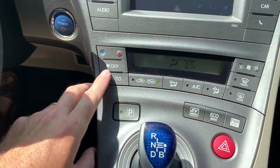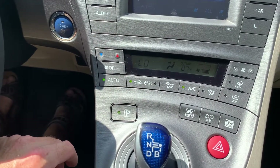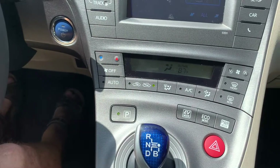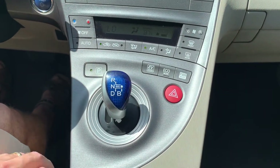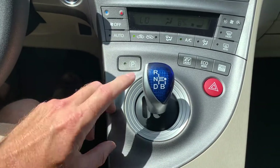We're just going to bounce down here to your climate control. I can set that for automatic and it'll keep blowing, or I can turn it off. You can also just turn the fan speed up and down right here. And then you also have your eco mode, your power mode, your EV mode, and your park.